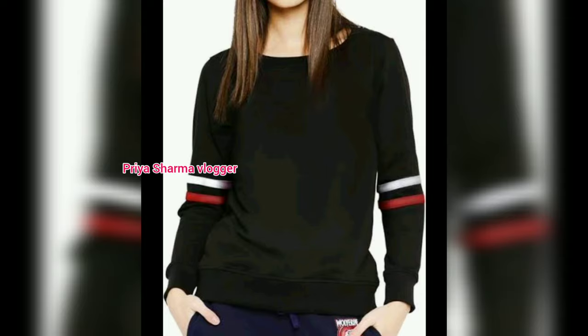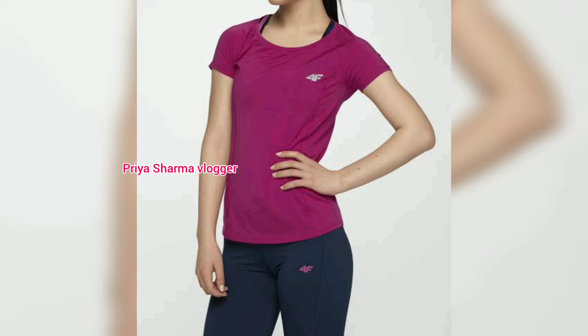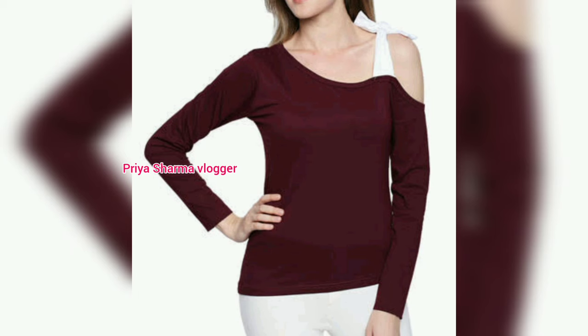It will give a very stylish look. You will see full sleeve t-shirts, which are very beautiful. You will also see half sleeve design and cut sleeve design, which gives a very stylish look.